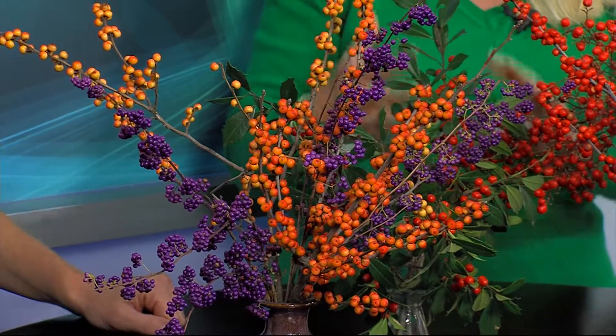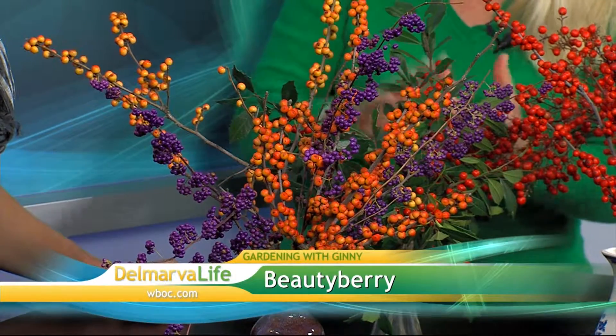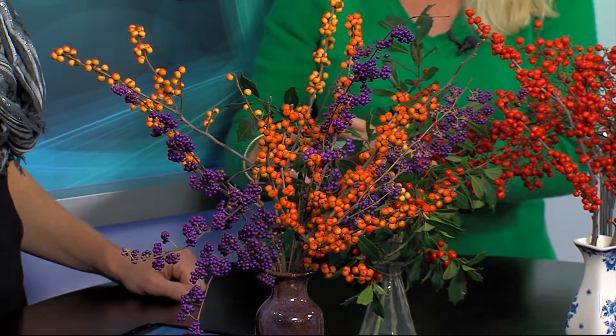Mixed in with the display is the beautyberry — this purple one here. I love the fact that it goes so well with the orange. It's just so pretty. The beautyberry comes in a native variety and a Japanese one, and they're both beautiful. The birds just adore them later on in the season.